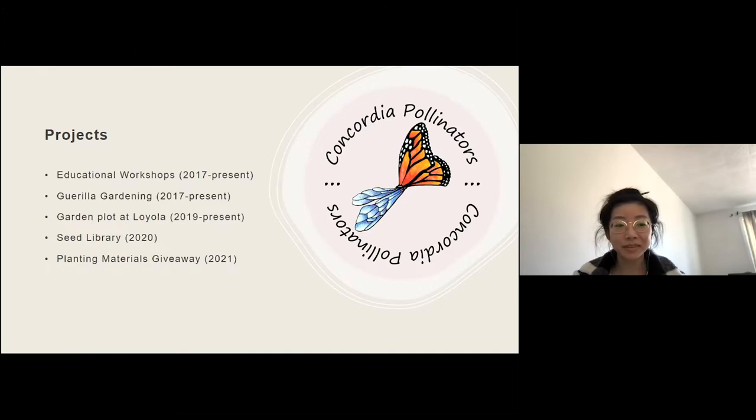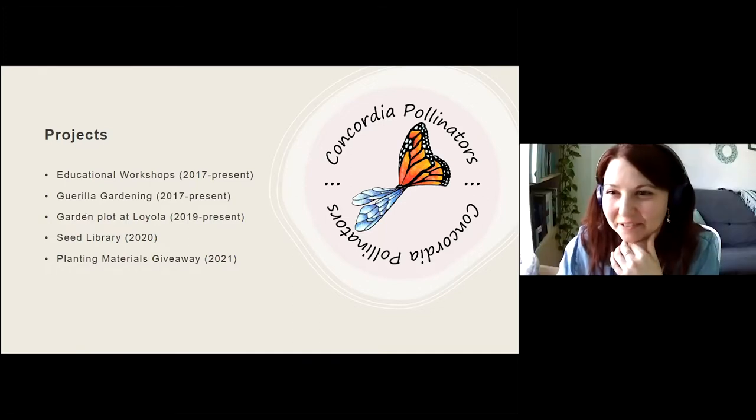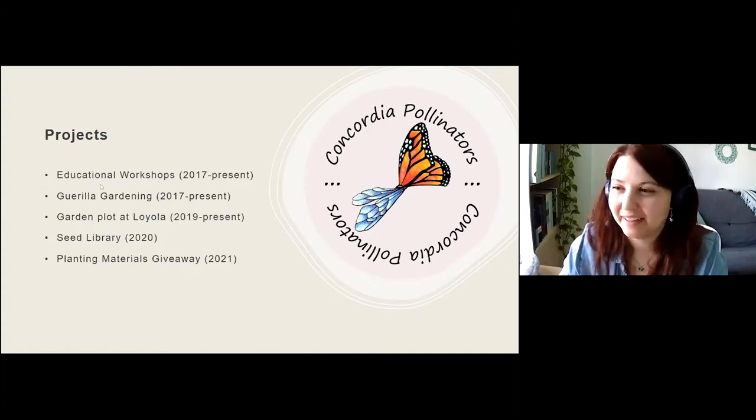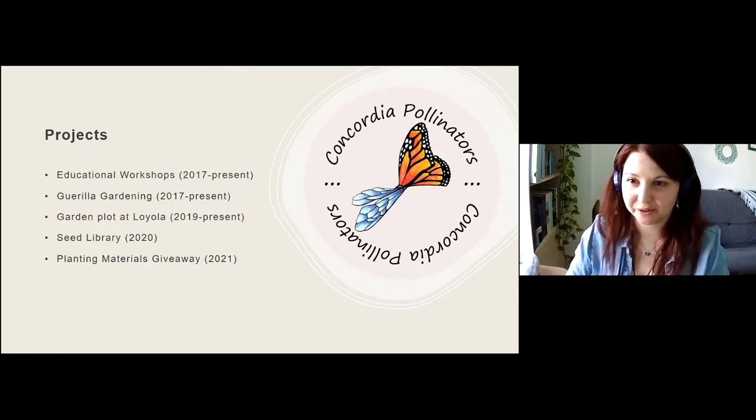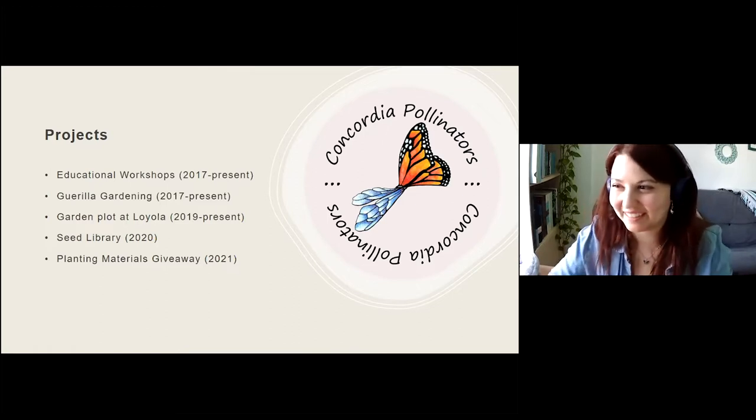Thank you so much, Faye and Hannah, for being here and collaborating on this. We encourage everyone to keep an eye on the Concordia Pollinators Initiative's social media and sign up, because they're going to be releasing step-by-step videos as the seasons progress on how to take care of your pollinator gardens — very much in alignment with what we're doing today.